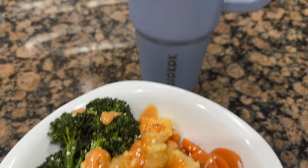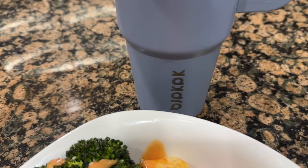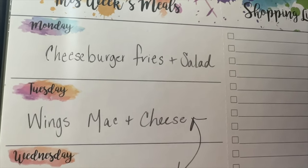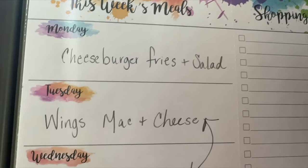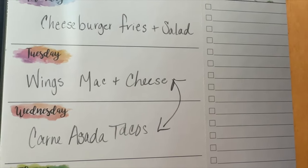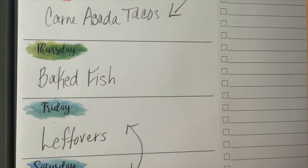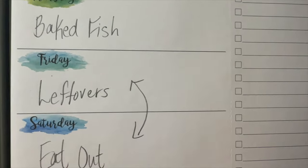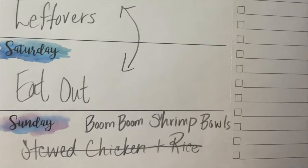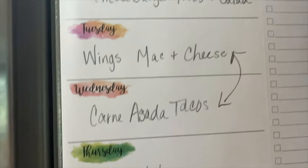For my drink, I'm having ice water from my cup. Here is our menu for the week: Monday, cheeseburgers, fries, and a salad; Tuesday, carne asada tacos; Wednesday, wings and mac and cheese; Thursday, big fish; Friday, we're eating out; Saturday, leftovers; and Sunday, I'm going to do the Boom Boom Shrimp and bowls again — it was so good we're going to recreate it. I hope you can catch some ideas from this, everyone. Thank you.